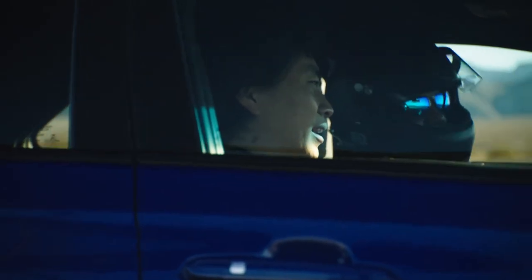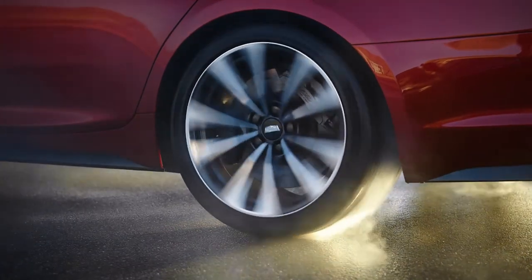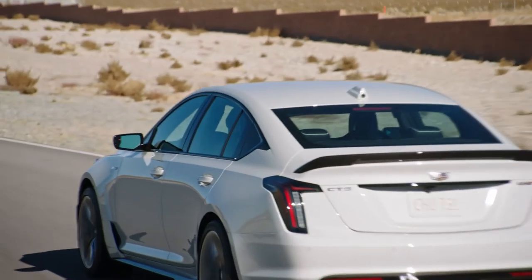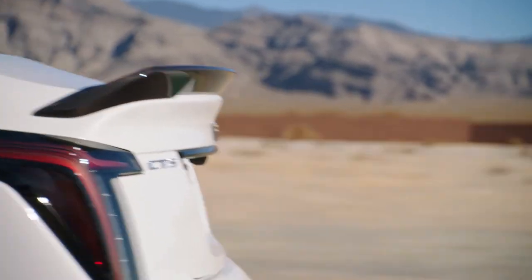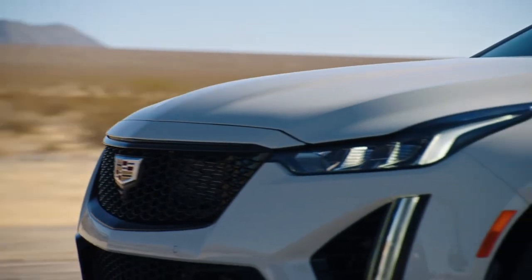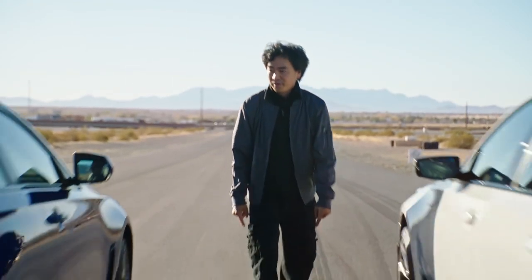I spent all day shooting these cars, riding in them, experiencing them, and listening to them. Both of these vehicles are perfect for that track day enthusiast who wants to drive their car to the track — you don't have to trailer it. It's just right, and I absolutely love it. And we can't talk about racing vehicles without a little bit of competition. Ready? Go!